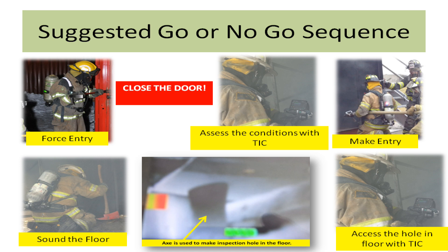While some may say this is a very long process and you wouldn't have time to complete all these steps, the other alternative is possibly falling to your death. This is your choice.